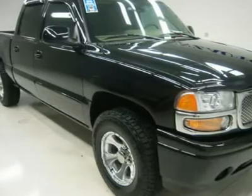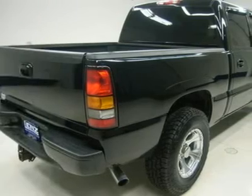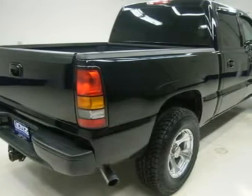Dual power heated seats, two-tone tan leather seats, captain's chairs, memory driver seat, and XM satellite radio capabilities.